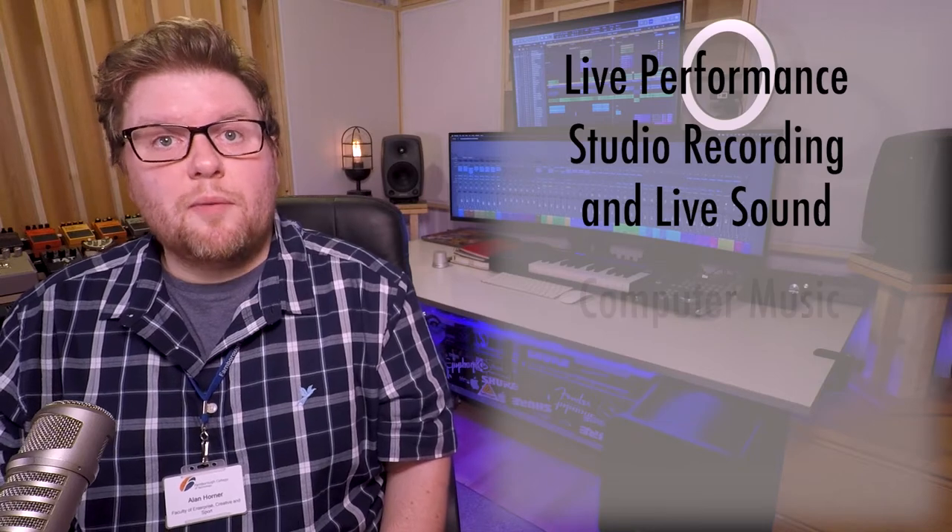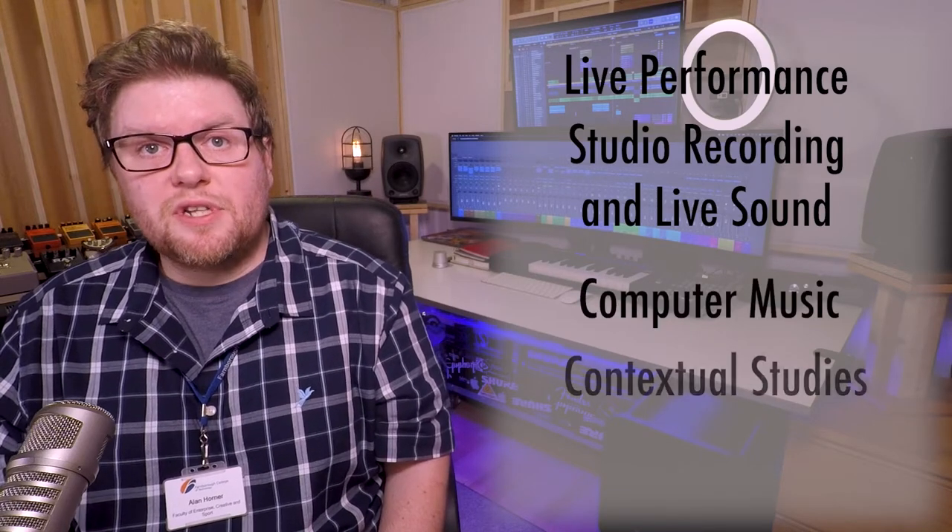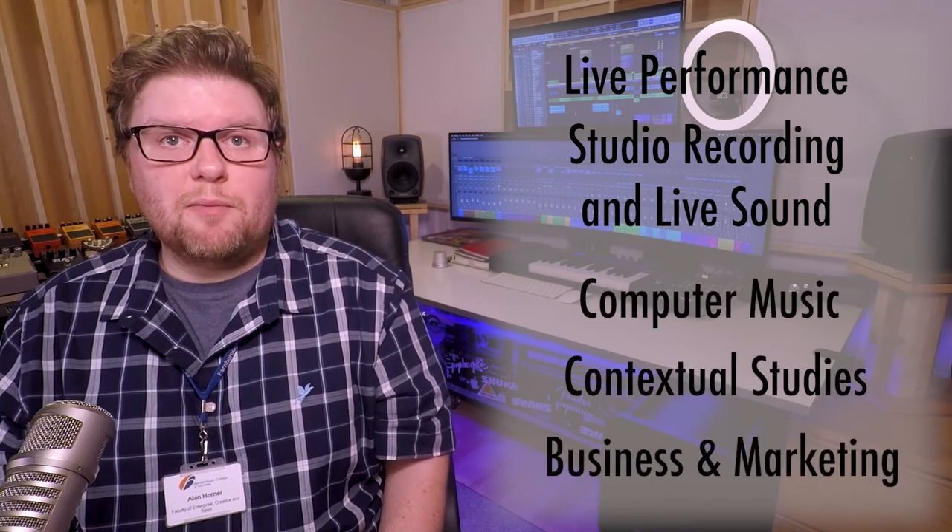The music course covers a wide range of topics over two years and these can largely be broken down into five areas: live performance, which accounts for about 60% of the course; studio recording and live sound; computer music; contextual studies; and music business and marketing.